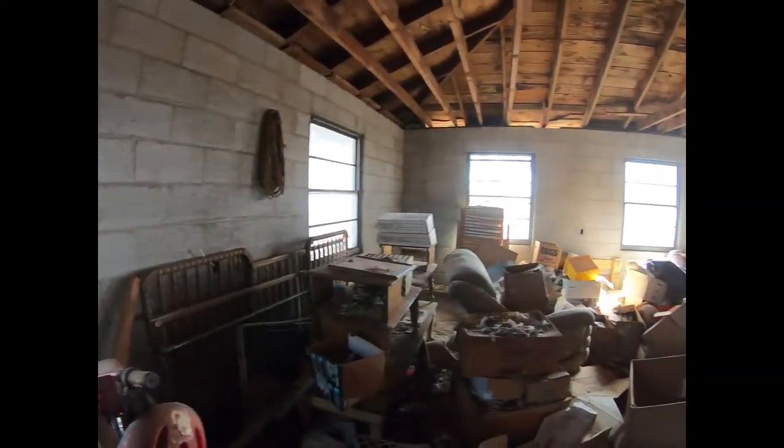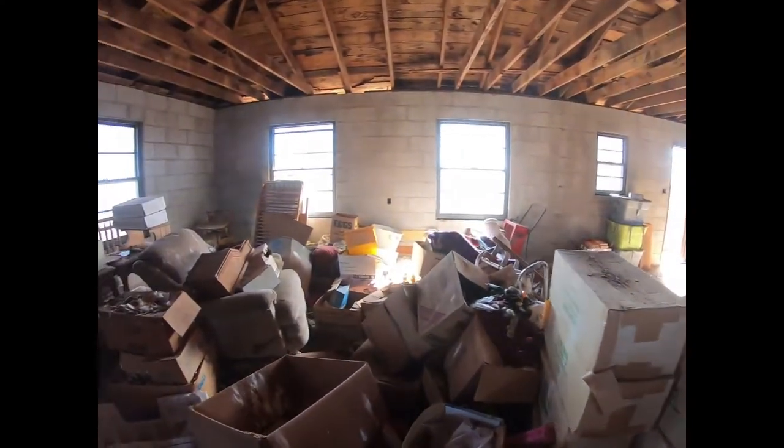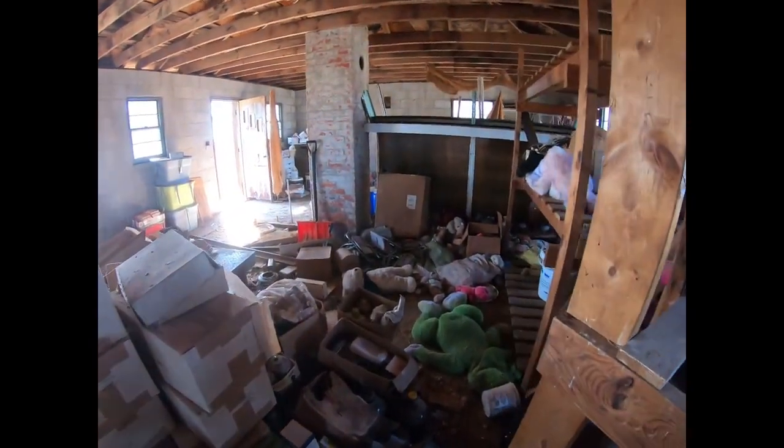It's a primitive cinder block building, but exterior-wise it looks like a house. There's even a cellar outside that I haven't even checked yet.